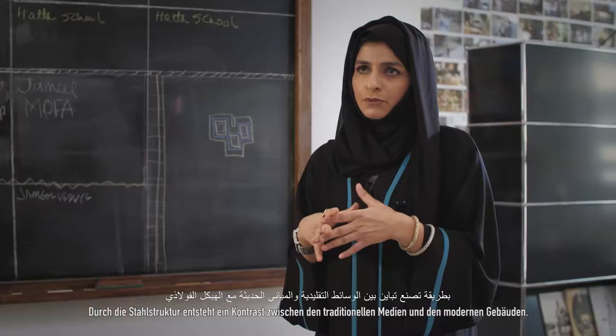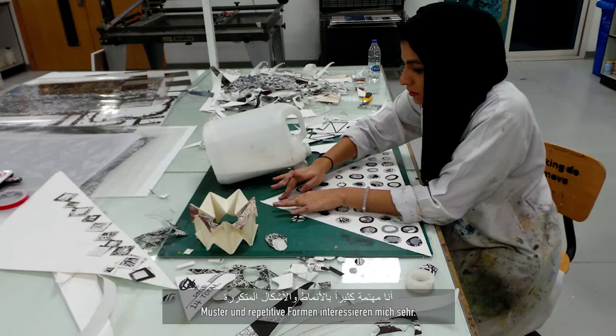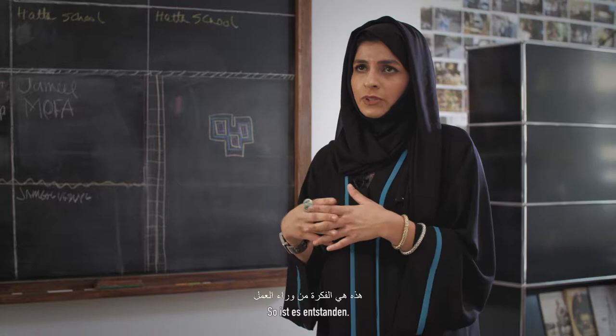I'm very interested in patterns and repetitive shapes, so I thought it would be interesting to show the UAE from that perspective — close-ups from different places, from buildings, from nature, from the desert, from different areas. That's how it came together.